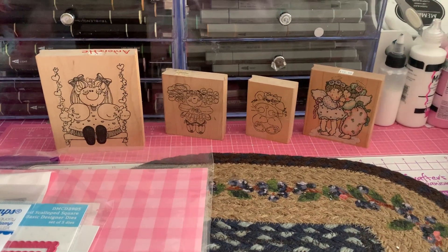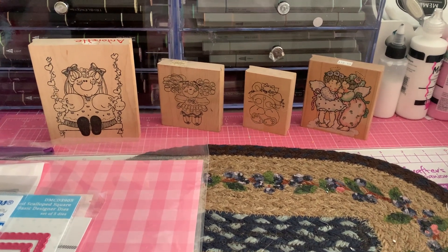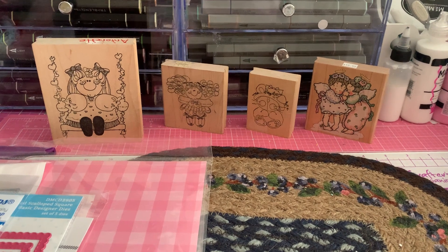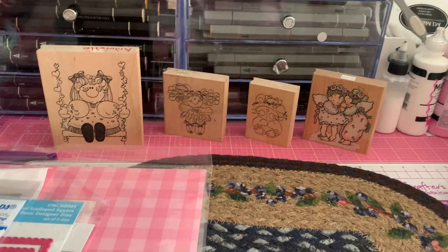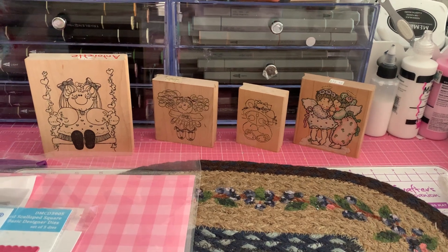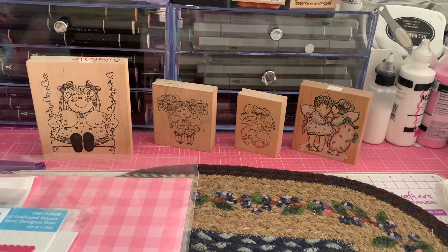Hi everyone, it's Anne Marie from Scrap Doll 7 Creations and today I'm coming to share a collective haul from eBay, Amazon, my local scrapbook store, and some happy mail that I got from Tina of Crafty Bean. Let's get started with the things that I received from eBay.